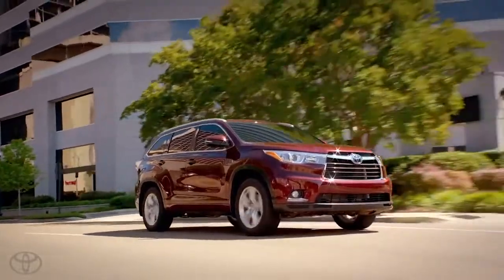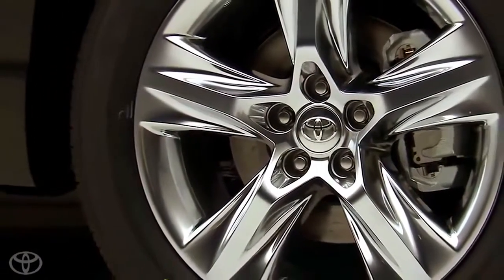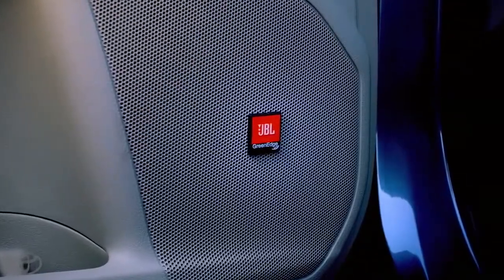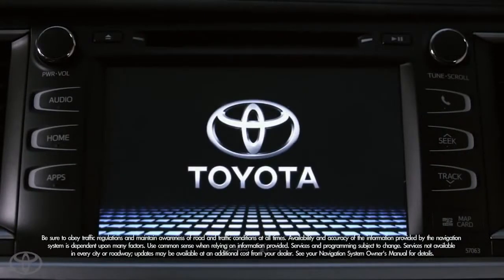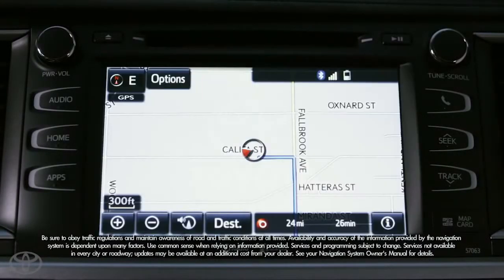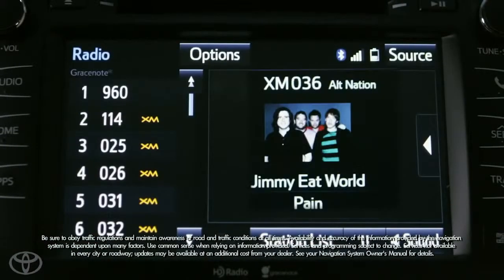The Limited adds even more standard features, like 19-inch wheels with a sporty satin Chrome Tech alloy finish, an Entune premium JBL audio system with 12 speakers, and a bigger touchscreen increased to 8 inches with features like navigation, AM, FM, satellite radio, and Grace Notes album cover art.